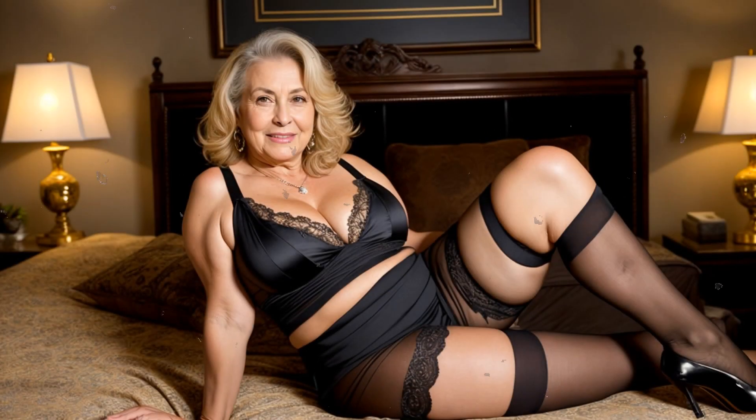Hello, everyone, and welcome back to our fashion channel. Today, we're diving into the world of effortlessly stylish monochromatic nightwear looks. Monochromatic outfits are all about choosing a single color and creating a chic, cohesive look. And guess what? You can apply this trend to your bedroom attire too. So, let's get cozy and stylish with some monochromatic nightwear ideas.